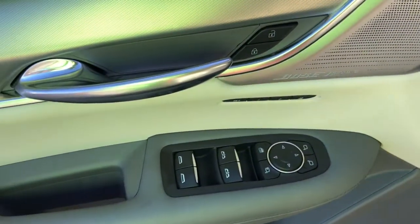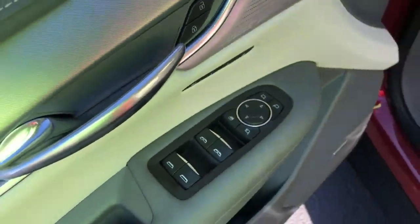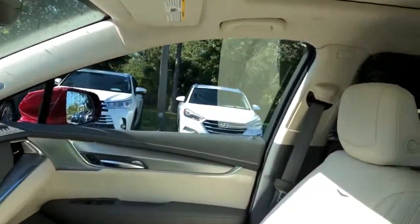Enjoy the confidence that comes with driving a superlative automobile. Get behind the wheel of the XT5 crossover.